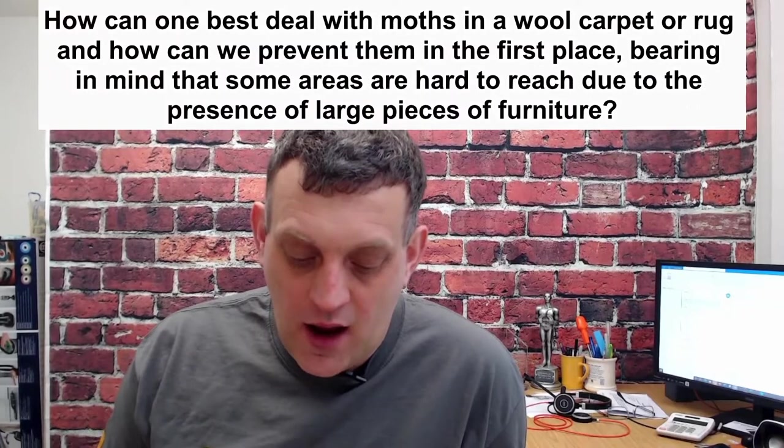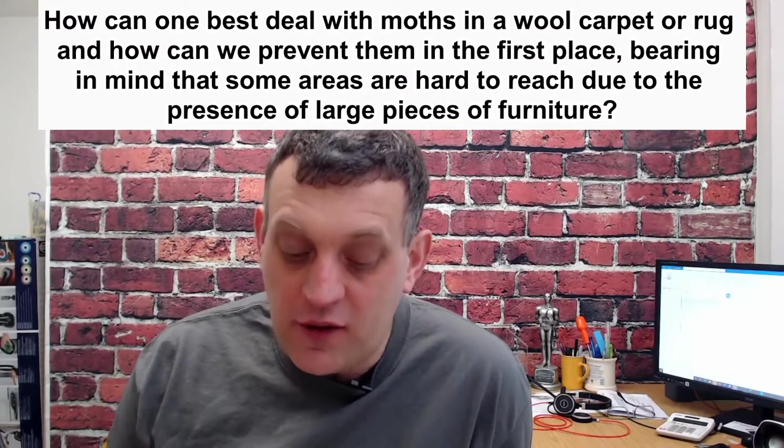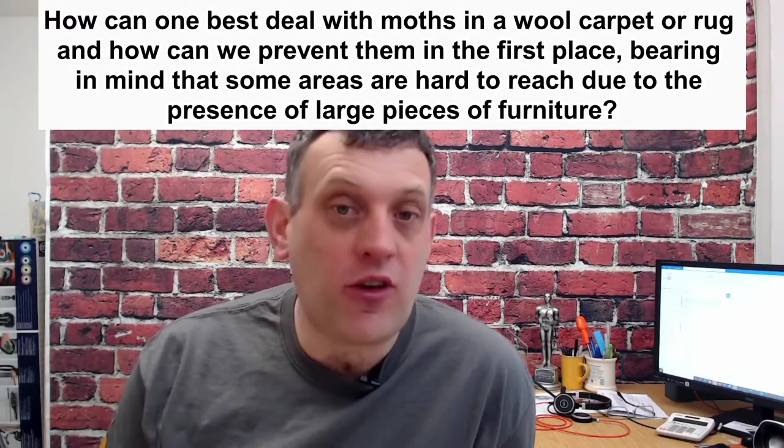Next, Christine asks: how can you best deal with moths on a wool carpet and rug, and how can you prevent them — bearing in mind some areas are hard to reach due to large pieces of furniture? Heavy furniture that sits on the carpet and hardly ever moves is where those moths like to hide. They find a nice little home under there, breed, and lay their eggs because they know that's where their babies will be safe. Also check the airing cupboard — anywhere undisturbed.